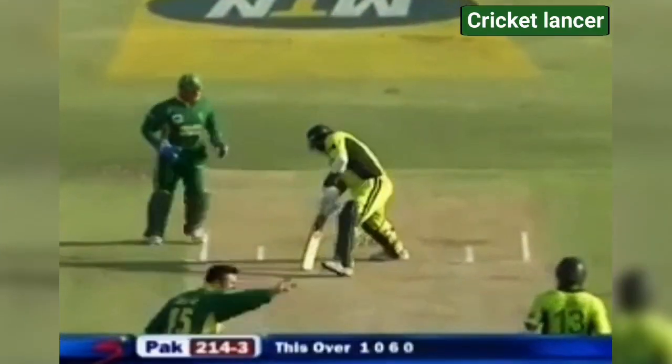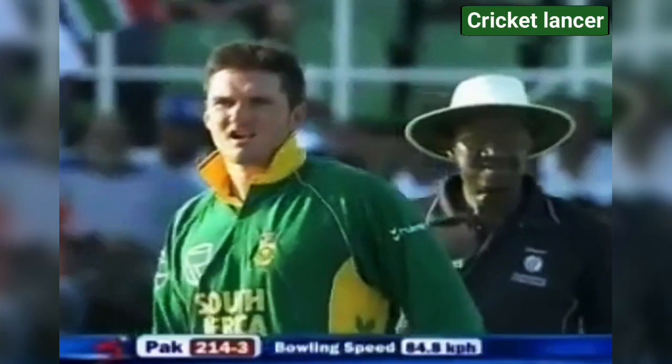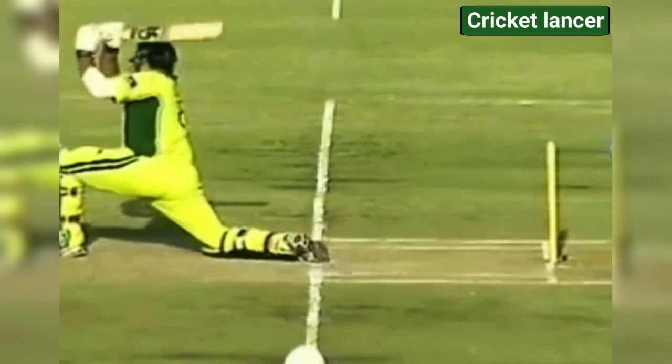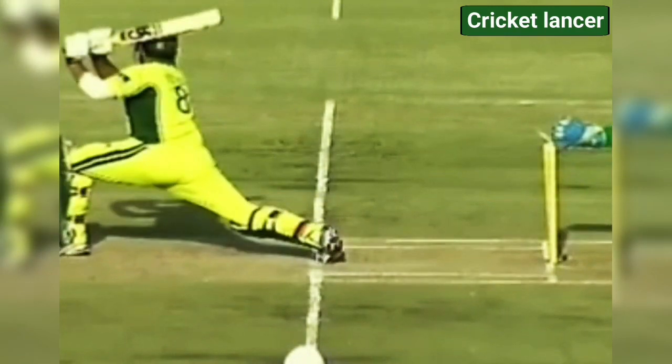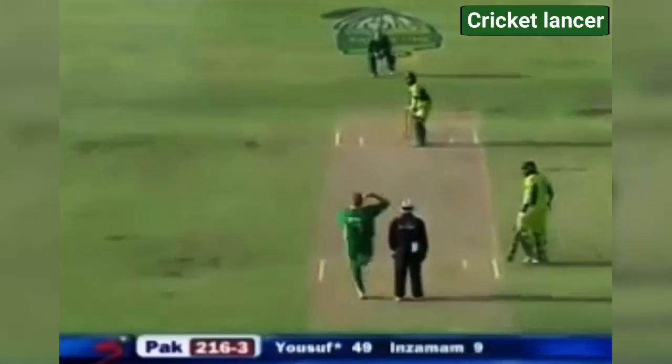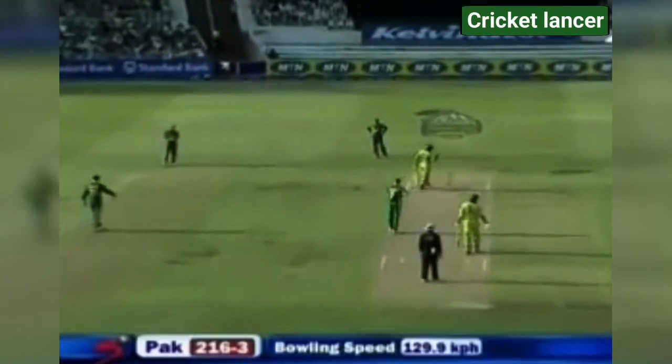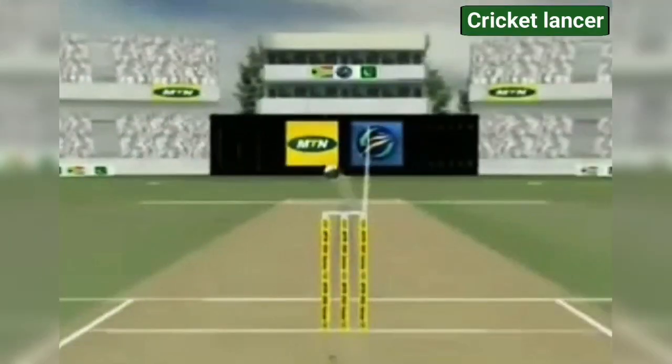Oh! Appeal from Smith for the catch, appeal from Boucher for the stumping. Long stride in — was the back leg fixed behind the popping crease? It was. Big appeal for LBW, denied by Brian Jerling. That ball would have gone on to miss the middle stump by a long way.